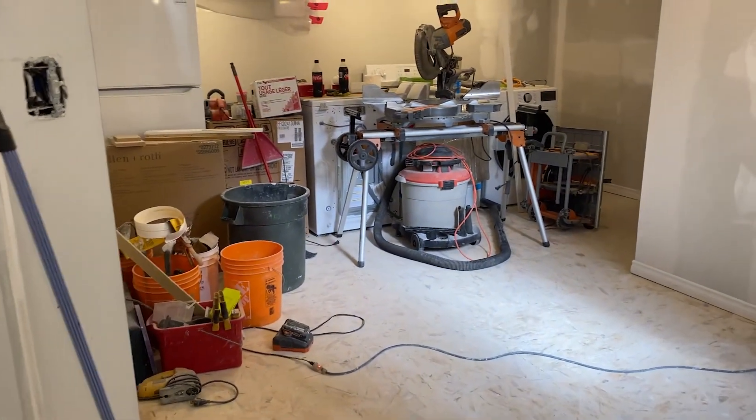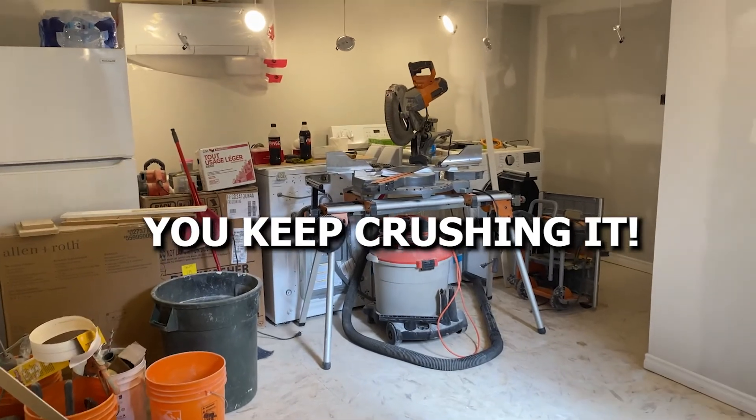So there you have it — that's part three of the duplex renovation. Stay tuned for part four and you'll get more progress. As always, I hope you have a great day and you keep crushing it.